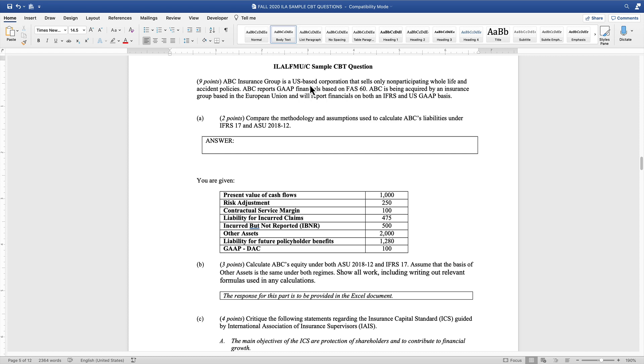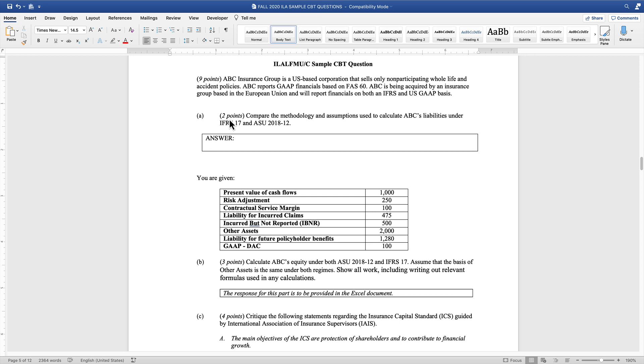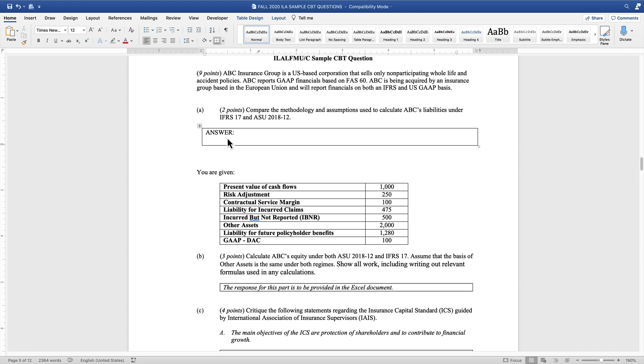Here's another sample question provided for the ILA track — this is for the LFM exam — and you can see this is what the Word file will look like. The formatting in general is very similar to the way exams have always been: you have a question, it'll show you the total point value at the top, you'll see subparts, and they also put the point value on each subpart. Historically, the idea is to spend no more than three minutes per point, and nothing has changed in terms of how much time they expect you to spend, since the total point value of the exams has not changed. The five-hour exams are still 100 points.